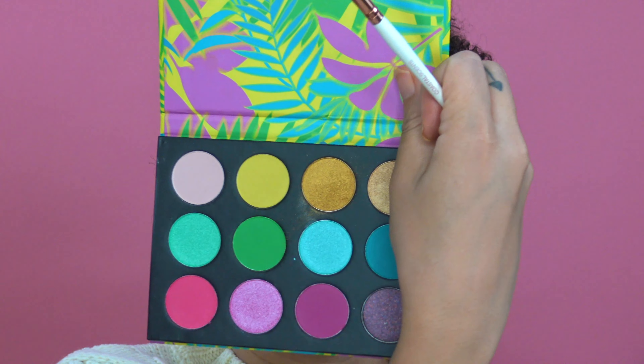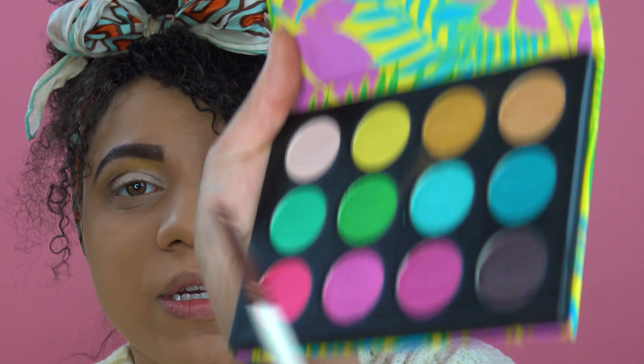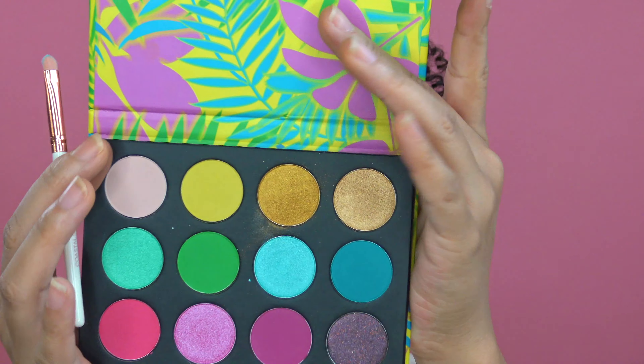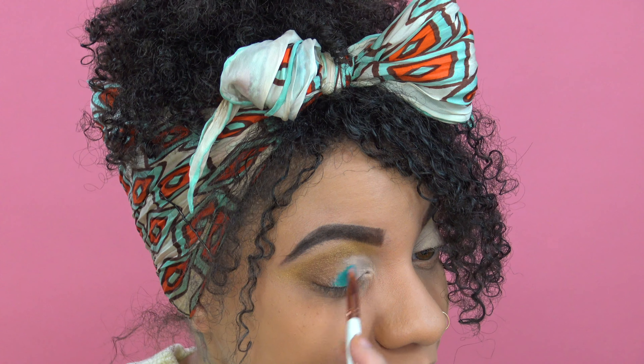I'm going back into the Summer Breeze palette. I was going to dip into this shade here, but I'm going to this darker blue first. The palette doesn't have shade names, but it's really stunning. I'm glad they had this one because that rainbow palette — oh my goodness, I wanted it so bad. The reviews were amazing and it was just sold out.